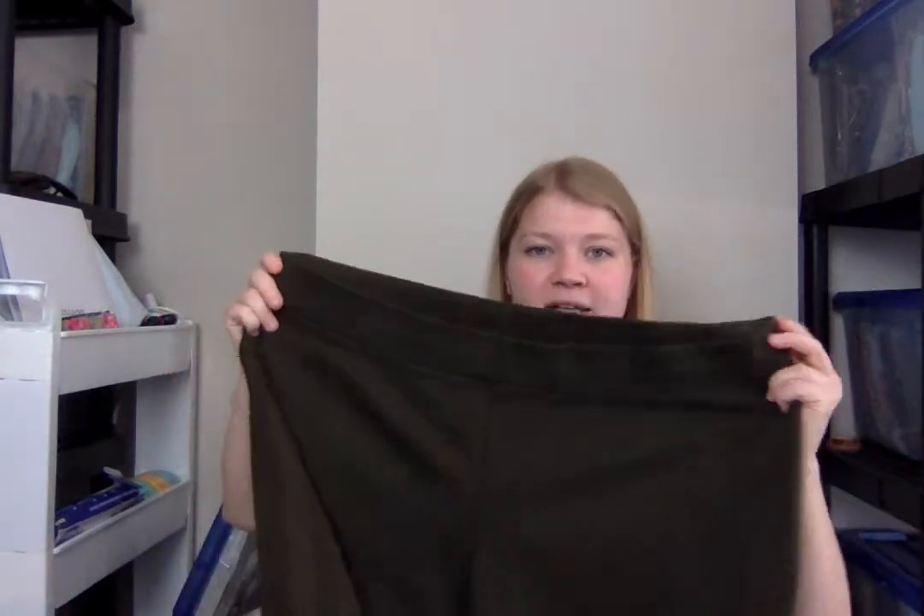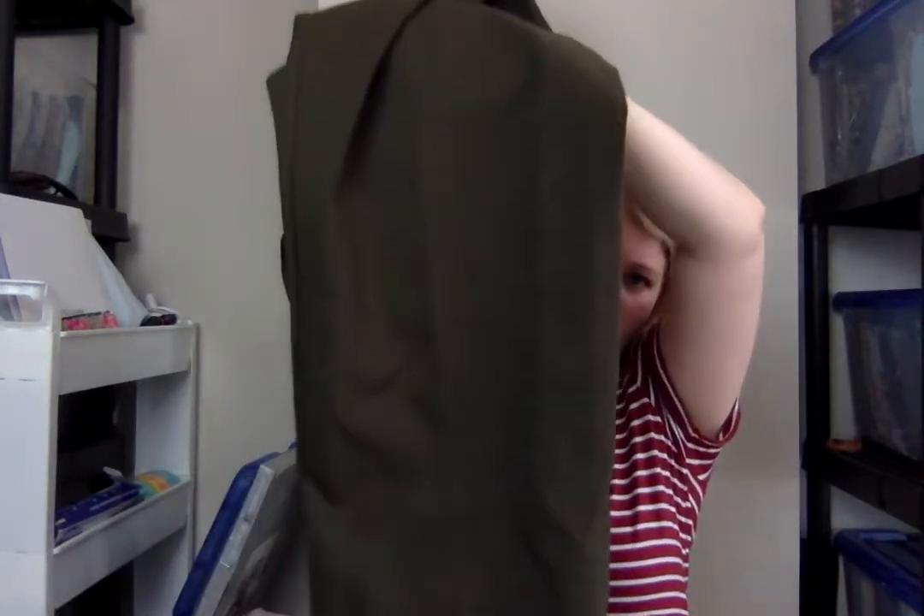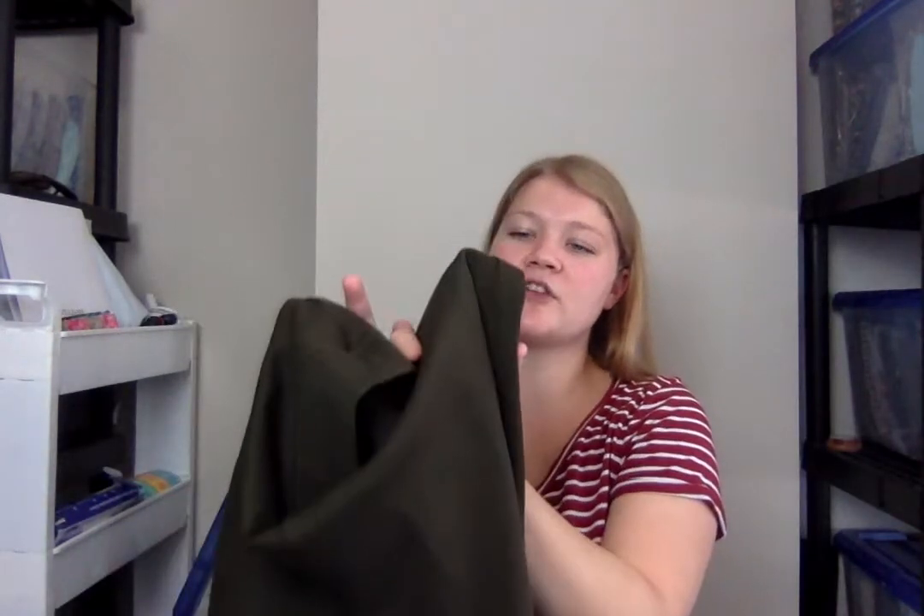These are Eileen Fisher pants. They're kind of an olive green color, and this is the older tag style for Eileen Fisher. They're a nice big size with an elastic waistband, stretchy, in excellent condition — so have a lot of good things going for them. They were $6.99, so around $5 after the discount.